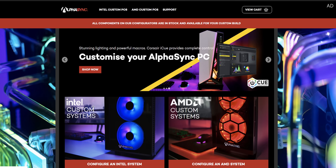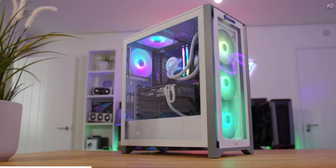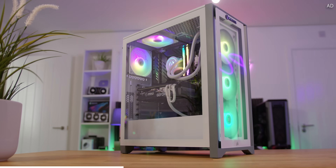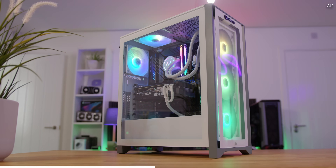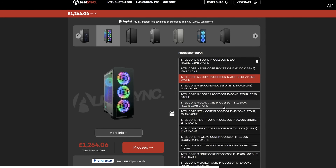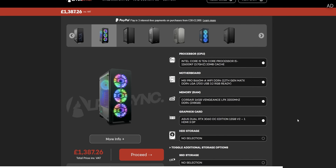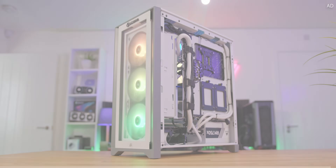Stay tuned for the full build after a short word from this video's sponsor. AlphaSync is the place to get the pre-built system of your dreams. Without any knowledge on how to build a PC, AlphaSync gets you top branded components at all budgets, lovingly put together right here in the UK. Either choose a mastercrafted AlphaSync specification or design yours from scratch. Get your game on today with that link down below.